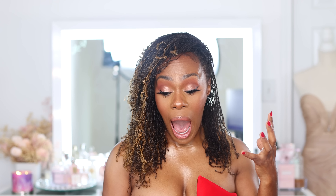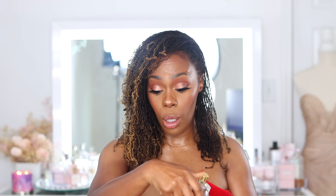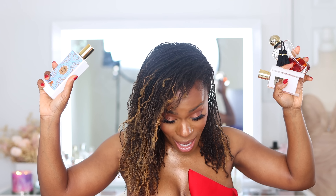Once you've sprayed Sulfonare everywhere — neck, wrists, all your hot points — put on Central by Memo. Then do a very light spray over with Killian's Love Don't Be Shy. This trifecta is probably one of my favorite layering combinations I've ever tried. I wore it one day and my daughter — who was asleep when I left — smelled it the moment I walked back in and immediately asked what I was wearing. She's been wearing it since. If you love orange blossom, this is a holy grail. I can't wear these separately anymore.